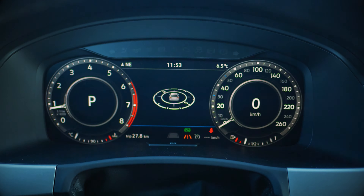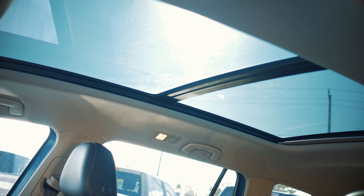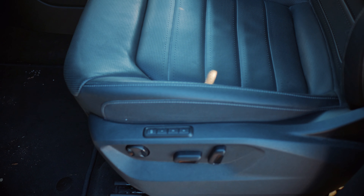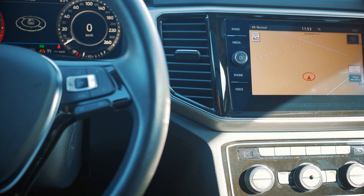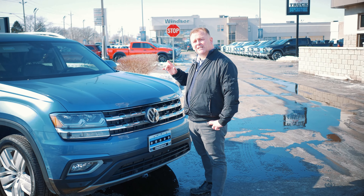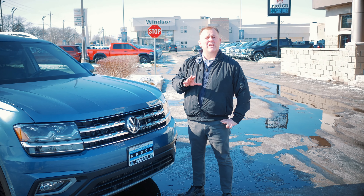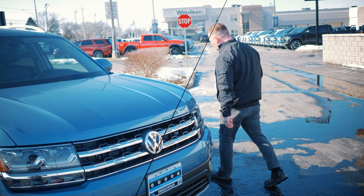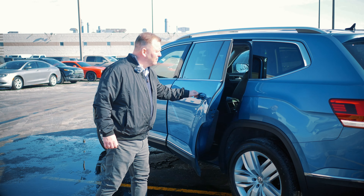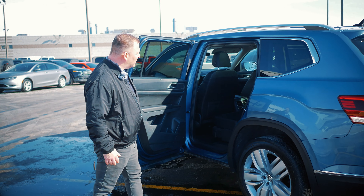This one is practically fully loaded — remote start, power sunroof, full leather, heated and ventilated seats, power liftgate, and all the safety features including lane assist. What's really nice about this one is it's a six-seater; the second row has captain's chairs, which are also heated. Come take a look at them.